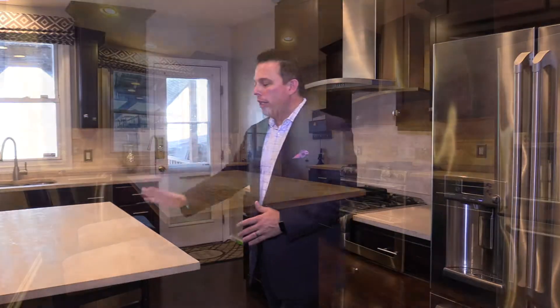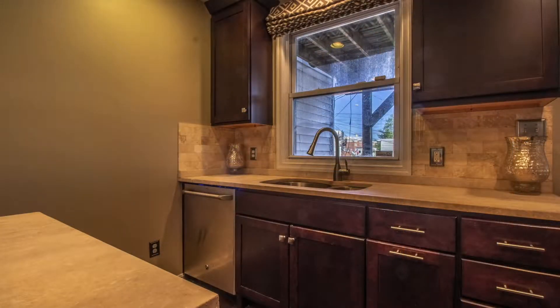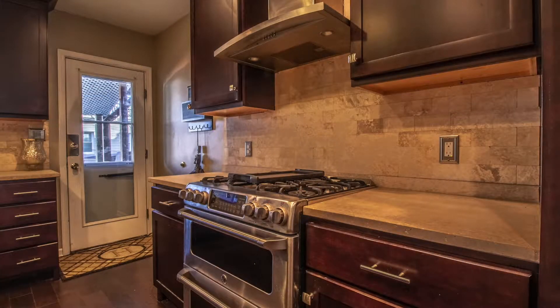As we enter the kitchen, the beautiful wide plank hardwoods extend all the way to the end of the first floor. The theme of travertine is continued into the countertops — they're just stunning. More travertine tile on the backsplash, and you're going to absolutely love these custom-made 42-inch cabinets, custom-made for this space alone. The GE Cafe appliance set is just wonderful.